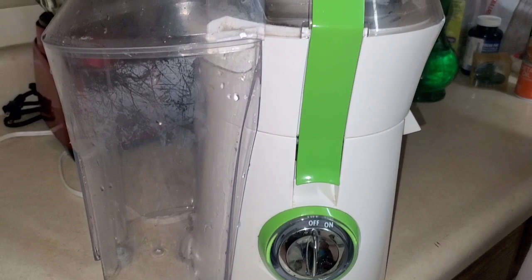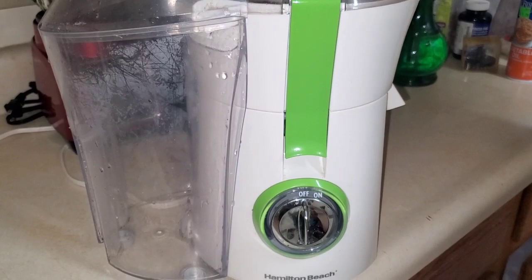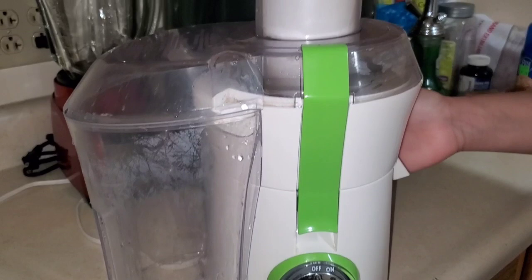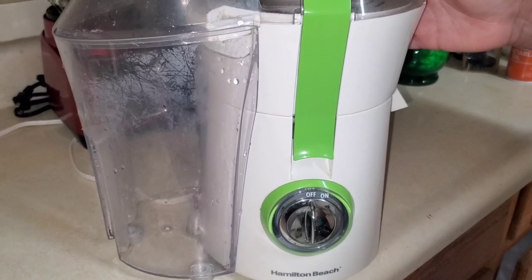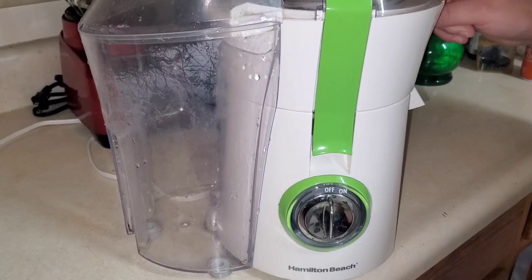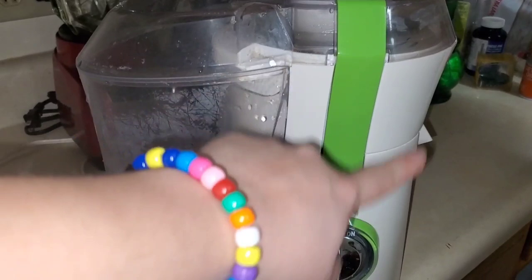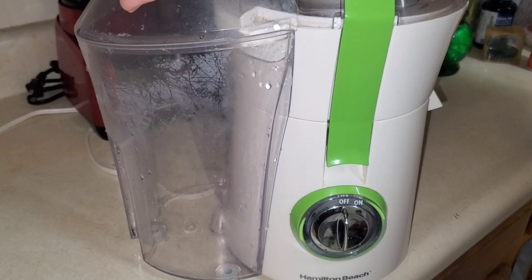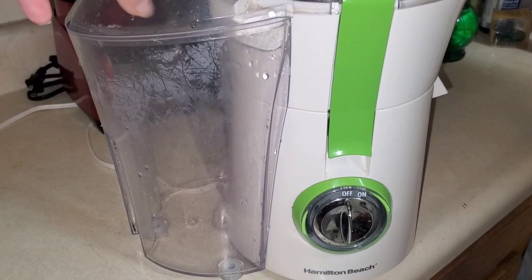Today I wanted to show you guys our juicer. We bought this juicer at Ollie's last year for $29.99, and a lot of people ask us if we still do the celery juicing - yes we are. I wanted to show you a cheaper version and then the one I just bought for $300. The cons: this is very very difficult to clean, and the motor inside - I think the motor is messed up. The pro is that it was only $29.99 and we've been using it for close to a year.